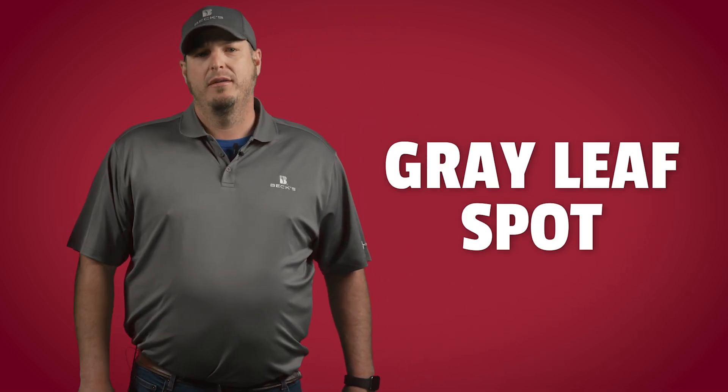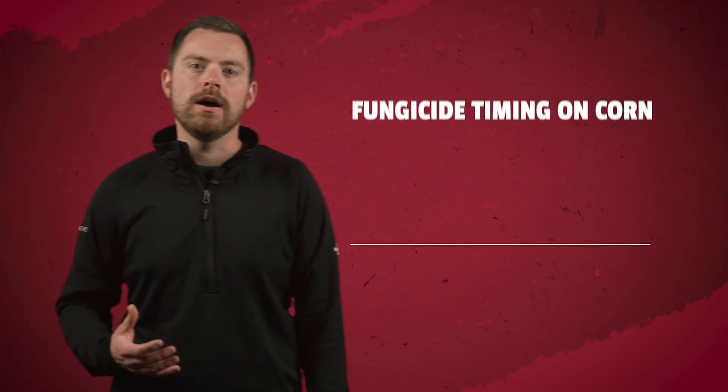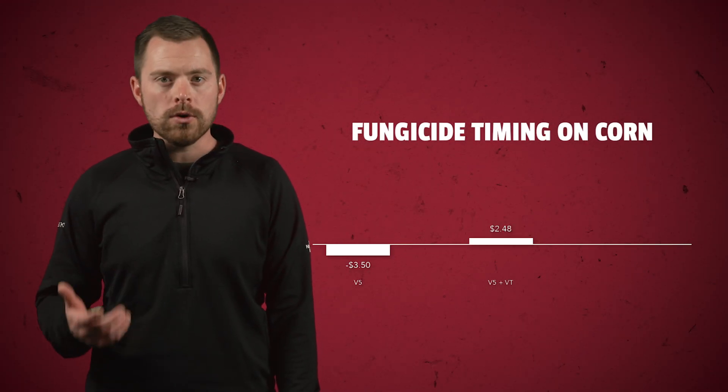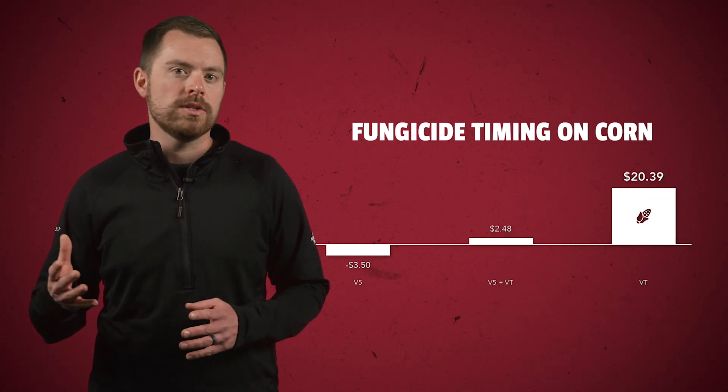So when is the optimal time to spray? Later fungicide applications in corn can help control diseases that tend to move in after pollination — diseases like tar spot, gray leaf spot, northern corn leaf blight, and southern rust — all of which have become significant foliar diseases of corn in our area that can lead to significant economic losses and harvest issues. PFR data has consistently shown that the most profitable fungicide application timing for corn to combat these diseases is that VT to R1 growth stage.